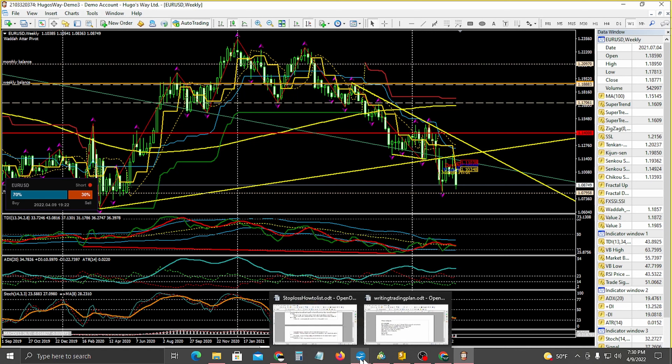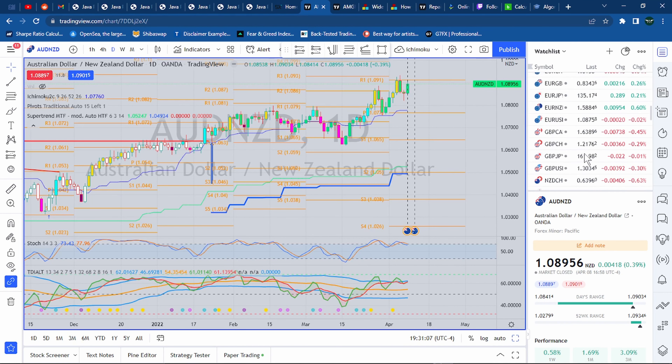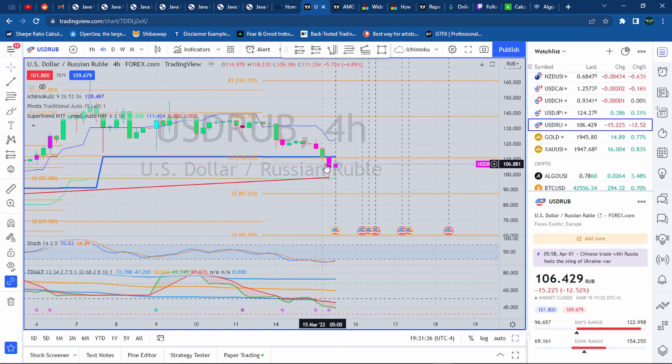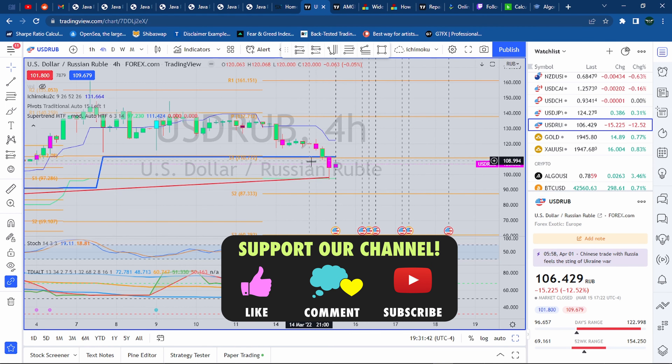I'm looking for Bitcoin to go long, but my indicators are saying it's actually going to go short, so that says something. On the lower time frames the sentiment is actually bullish, but the last couple of days it went up and came back down. My super trend is saying it's going to fall, but I still believe it's going to go bullish up to a point — so short-term bullish but long-term bearish.